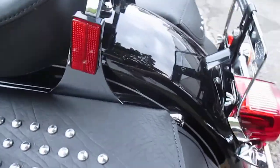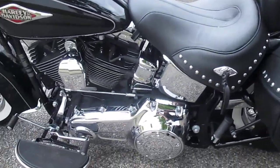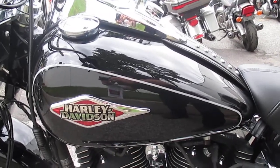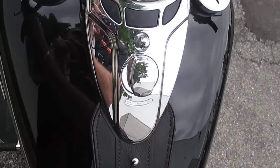Harley-Davidson of Nassau County — the best place to buy your Harley-Davidsons. Take a peek at the low miles.